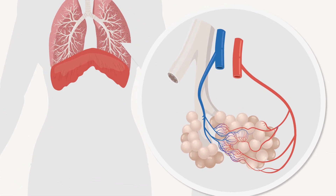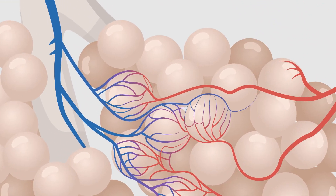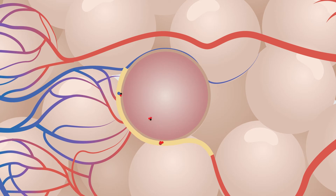The alveoli are very small — just half a millimeter in diameter — and they are covered with tiny capillaries. It's here, where the alveoli touch the blood vessels, that the body picks up oxygen and releases carbon dioxide. This is where gaseous exchange takes place. The oxygen in the air you've inhaled passes through the walls of the alveoli into the blood, which carries it to all the cells in the body.